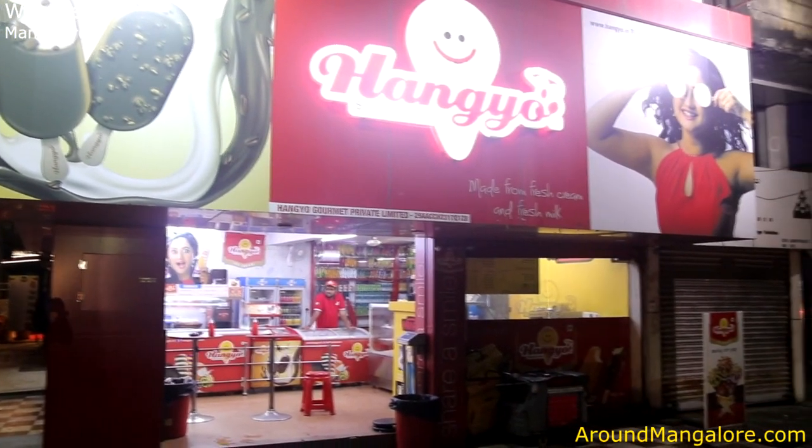Hello, I am Shoaib from Rath Mangalore. We are located here inside Hangyo Ice Cream, Kodal Bell.